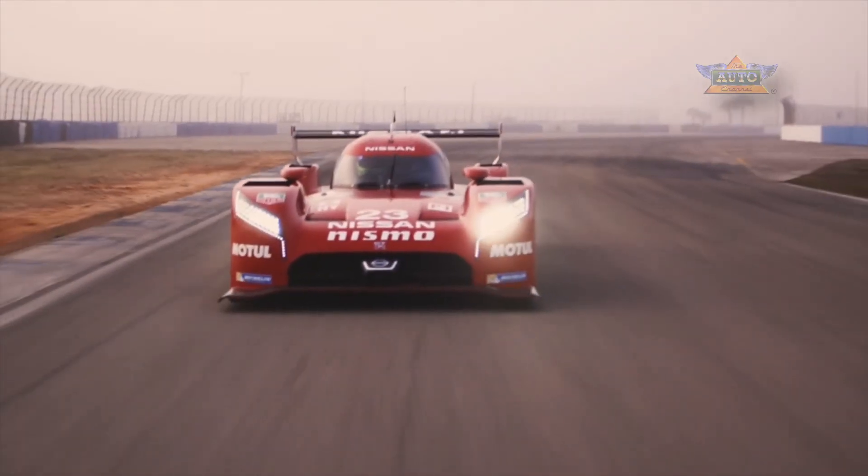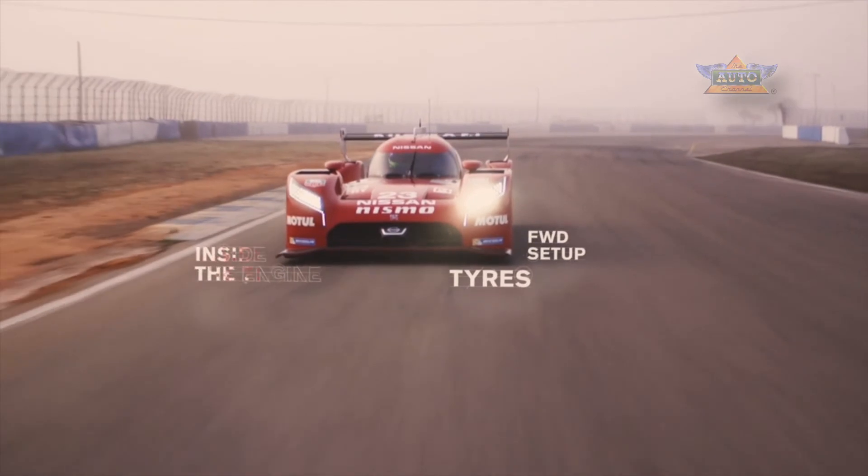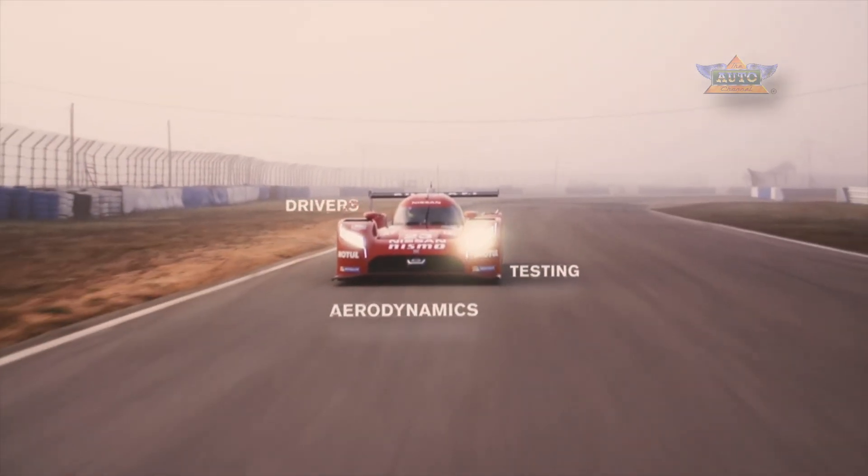In the run up to Le Mans, Nismo University will tell you everything you need to know. You'll learn about tyres, front wheel drive setup, inside the engine, the flywheel system, aerodynamics, and how the driver prepares. So keep watching and follow us all the way to Le Mans.